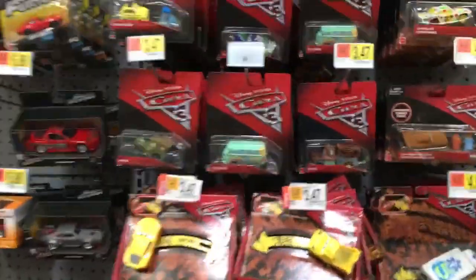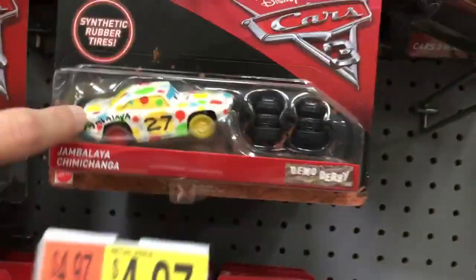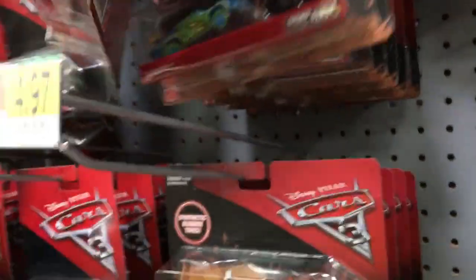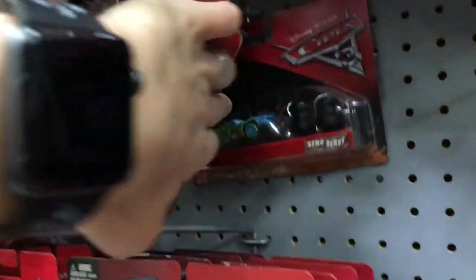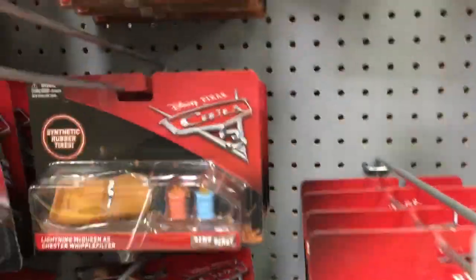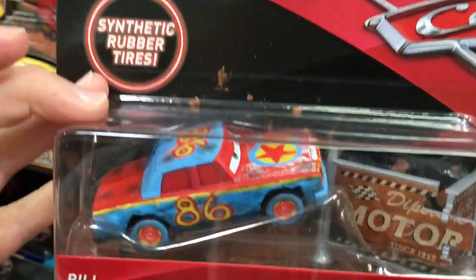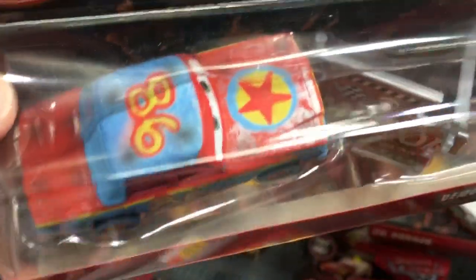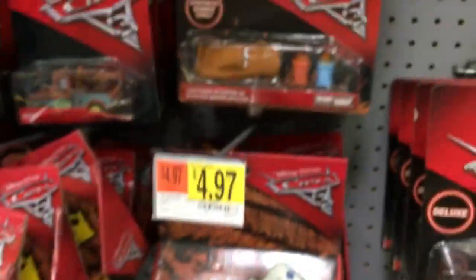I've come back to the main Cars aisle and I can already see right off the bat that they have some of the newer ones with the synthetic rubber tires — some of the demolition derby guys. There's actually one I'm still looking for. I have Superfly, Jambalaya, Chibichanga — I love that name — Chester Whipple Filter. Looking for Liability. Oh, there's Bill! Bill is obviously the Pixar ball-inspired one with number 86, the year Pixar was incorporated.